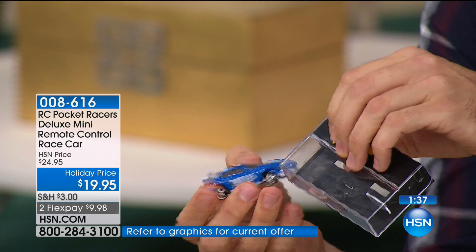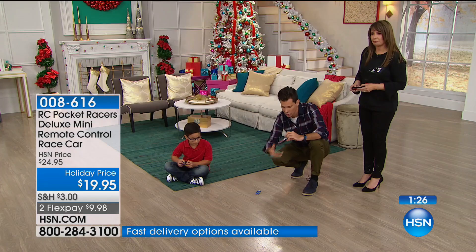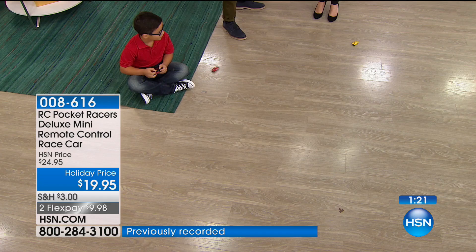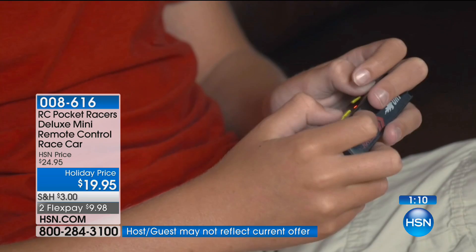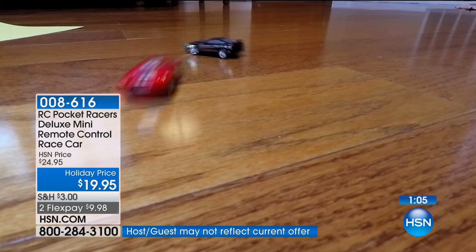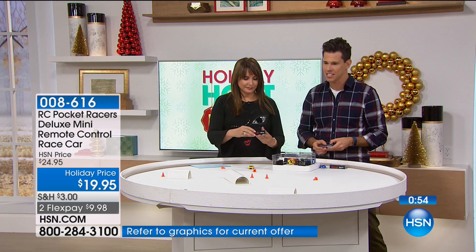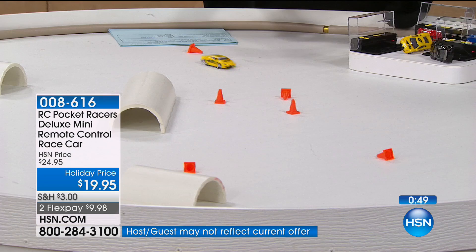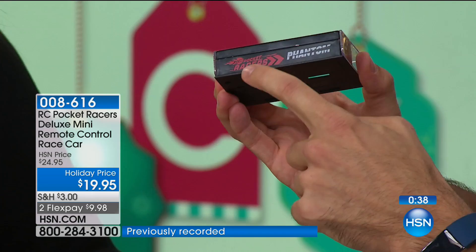Let's head back to the obstacle course. The Red Bull is most popular. We have about a minute left - about $1,700 worth sold. Five flex payments of $3.99. Under $20 - this is seriously the gift to have this holiday season, it's such a fun purchase. You can race, do laps, do a sprint. The names are right there on the back - the Black Phantom, the Yellow Fury, the Red Bull, and the Blue Bullet - and each one has its own frequency to specifically control that car.